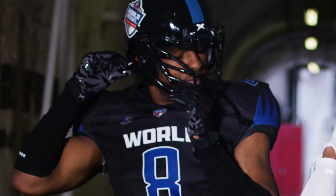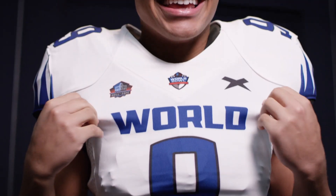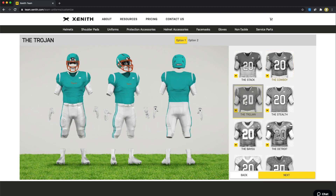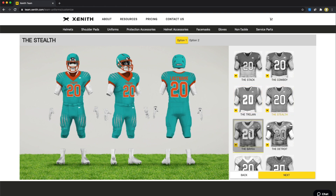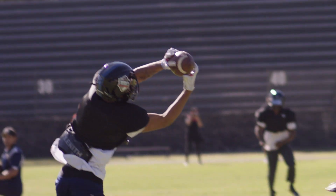Once you have the right gear, your team needs to look good so they can play great. That's why our team uniforms are made with high quality fabrics and vibrant inks. We designed a hassle-free buying experience with an easy-to-use uniform customizer and a dedicated sales rep to deliver the quality you expect from Zenith.